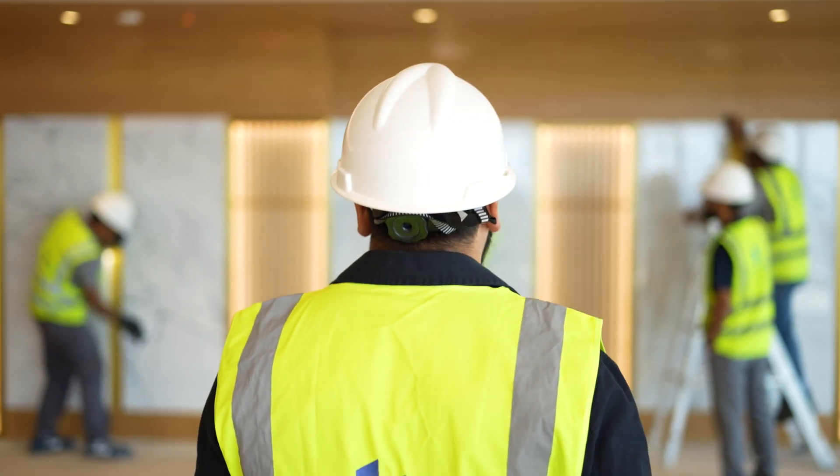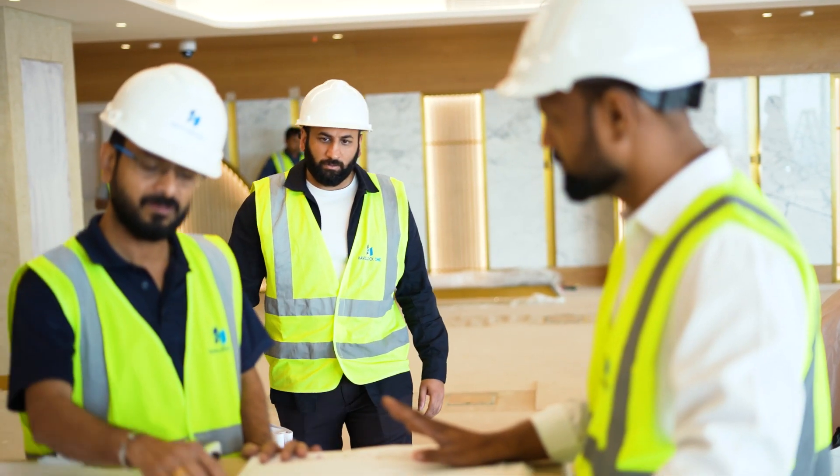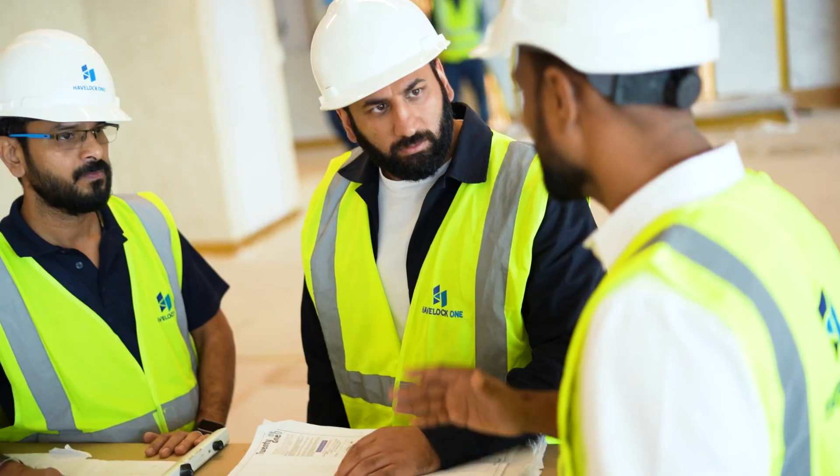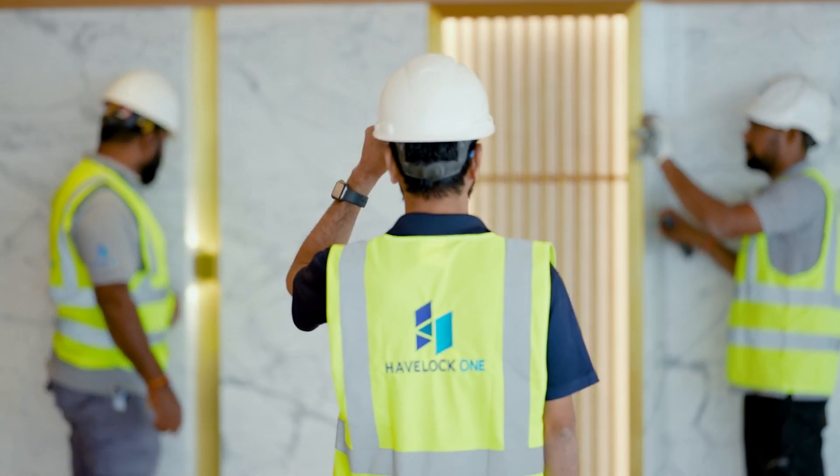Today we are at Knowledge Academy, our latest project in IRISE Tower, Al-Bashahai. It is a resi-mercial project focused on sophistication, functionality and luxury materials. This project is a collaboration with Havelock One Interiors.